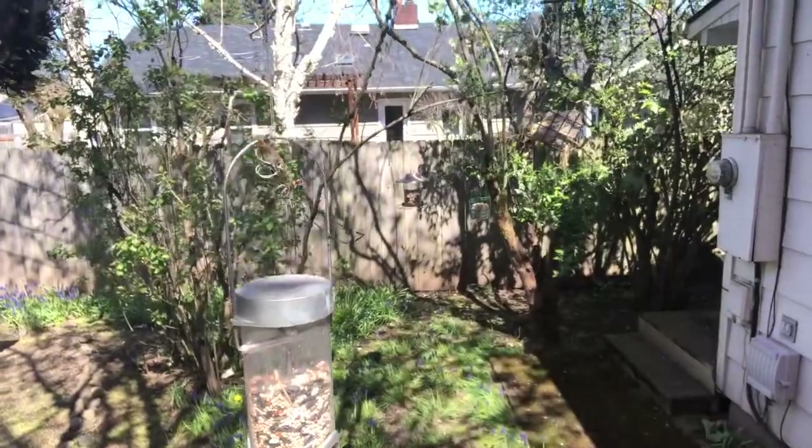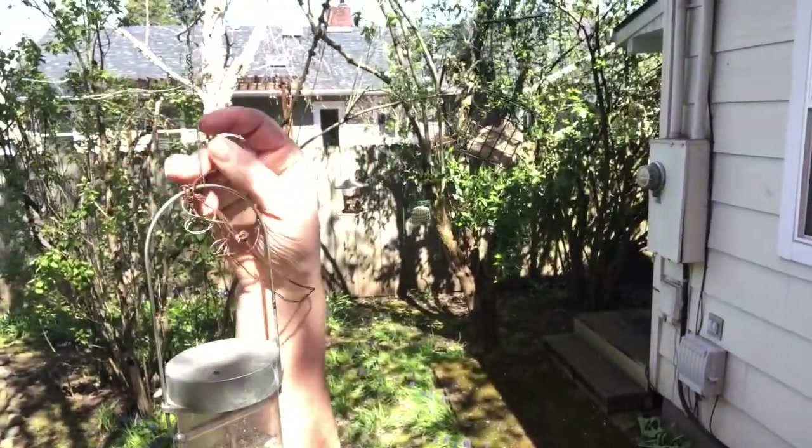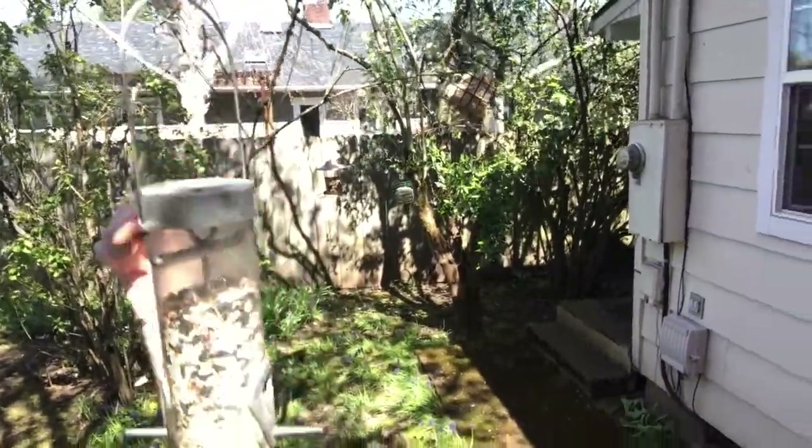The fox squirrel is always trying to get into my bird feeders, so I've developed a few tactics for trying to keep my bird feeders for birds. One of them is using a wire. This wire right here — it looks invisible to the squirrels. They can't see it.